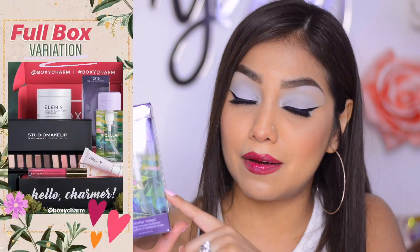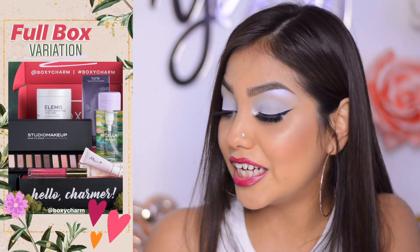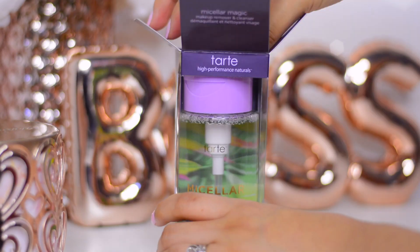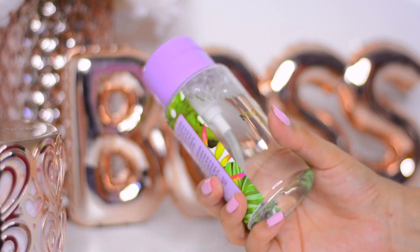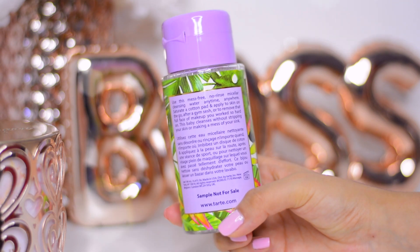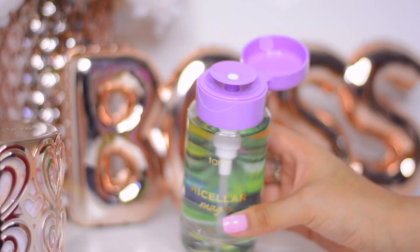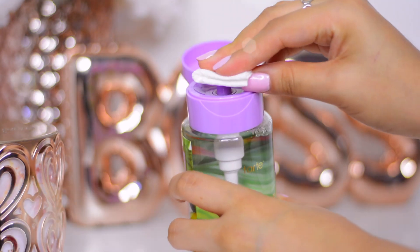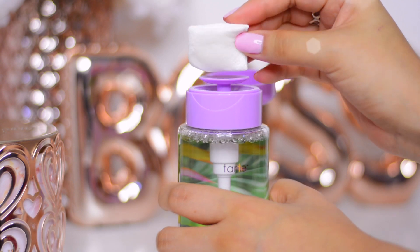There's no card in the box so I'll search up each product and give you guys the price. Starting with the first item — if you follow me on Instagram you probably saw this on my stories as a sneak peek. This is the Tarte Missileur Magic makeup remover and cleanser. The packaging is beautiful — it's a plastic transparent bottle with a sticker on the back that has leaves, and it's so pretty. When you open the lid it has a pump.